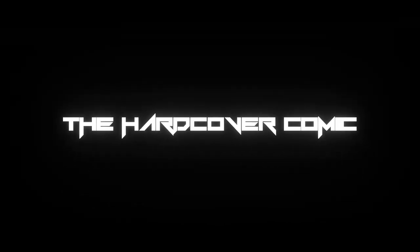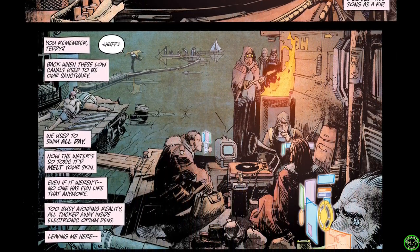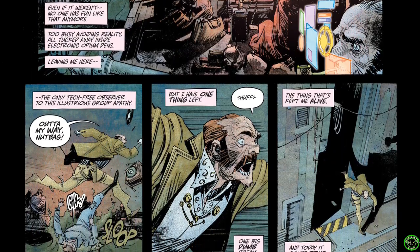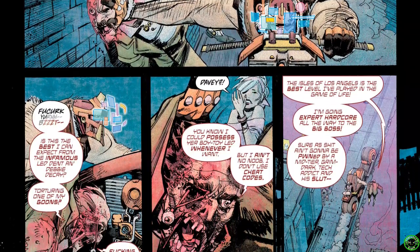Let's take a look at the first book here. Tokyo Ghost from Image Comics. This was a 10-issue limited series, written by Rick Remender with artwork by the incredible Sean Murphy and colors by Matt Hollingsworth. This is the complete deluxe edition — the absolute size book that collects all 10 issues.